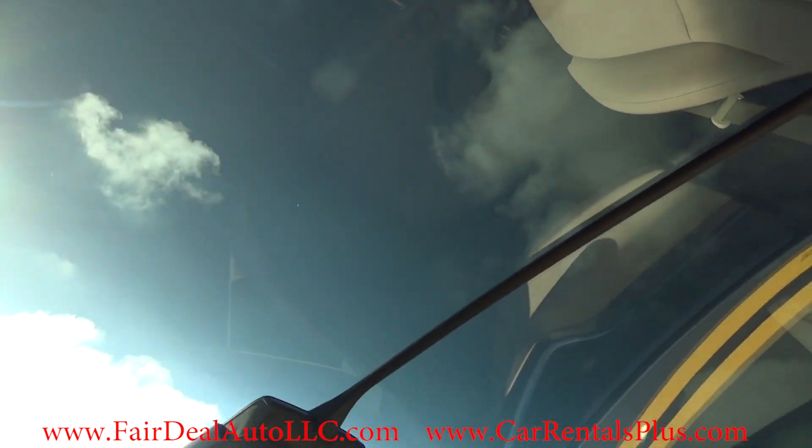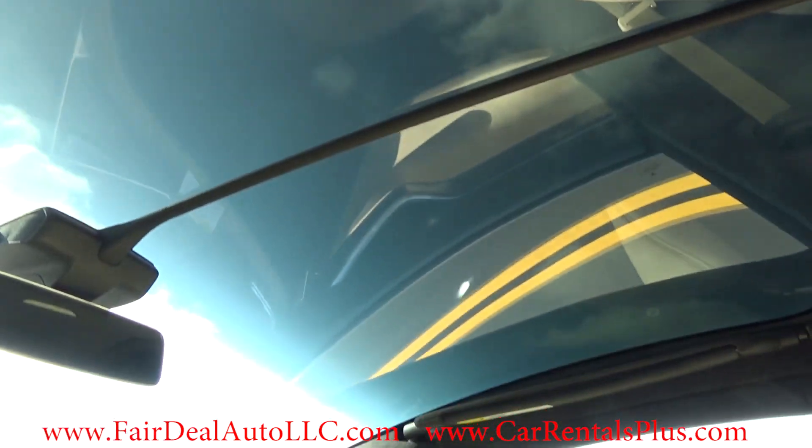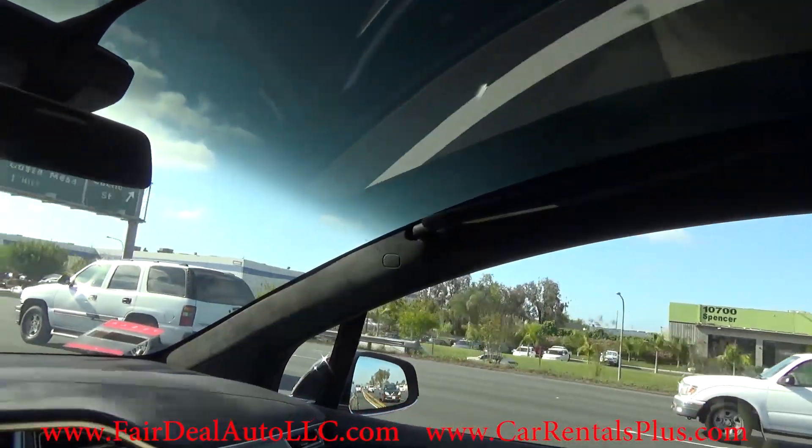The sky view gives you a different perspective of the road and the sky. It just feels very open.